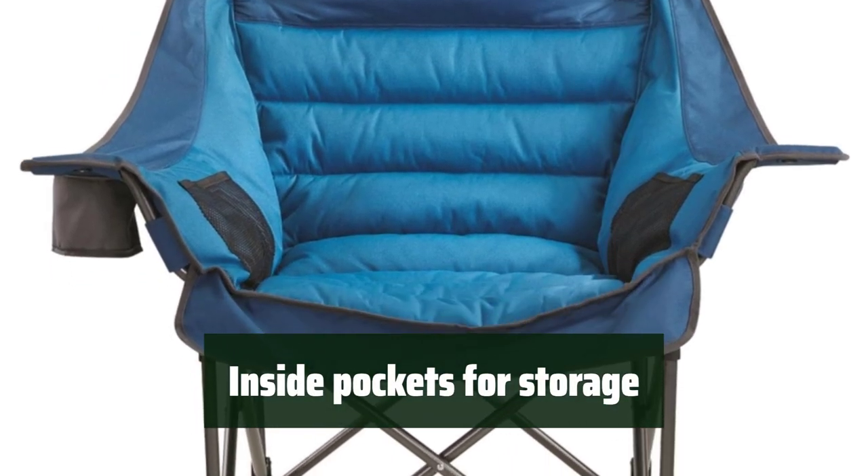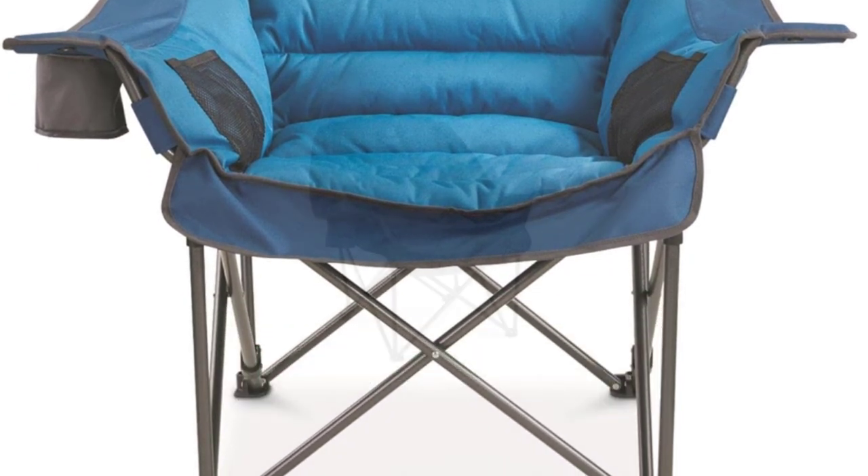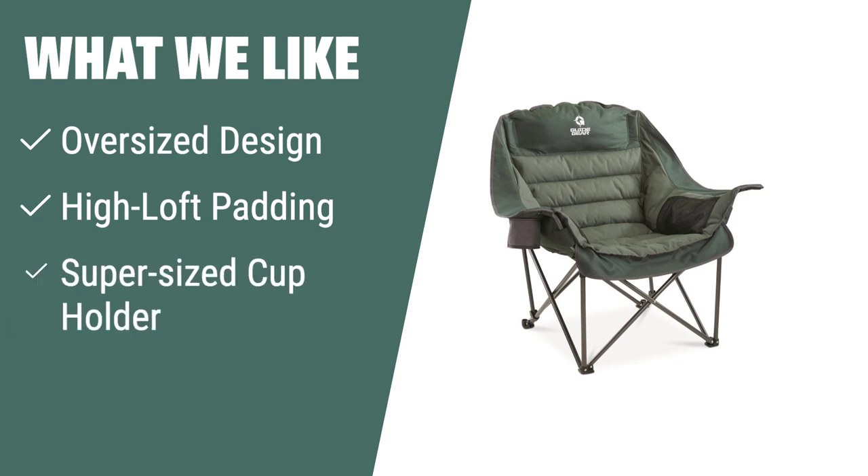Stay organized with inside pockets for storage, making it convenient to keep your essentials close by while on the go. What we like: If you're in search of luxurious comfort and ample space, the GuideGear XL Camping Chair is the ultimate choice. With high-loft padding, an oversized design, and a super-sized cup holder, it offers excellent lumbar and neck support. Its sturdy construction and 400-pound weight capacity make it a must-have for camping, fishing, or simply enjoying the great outdoors.